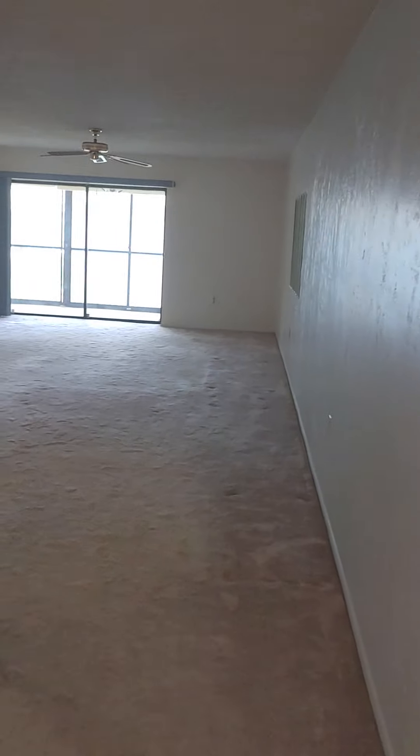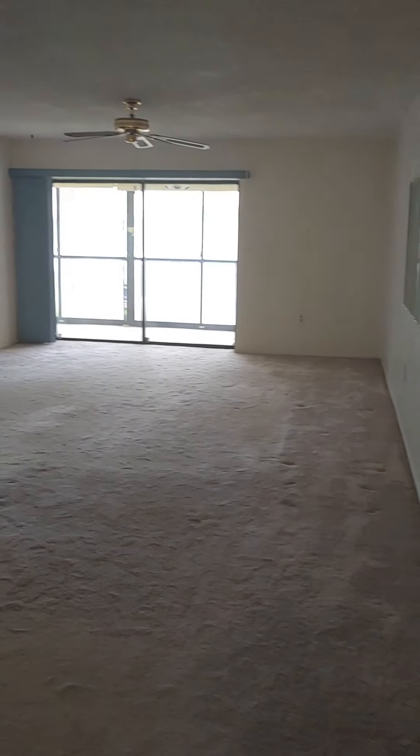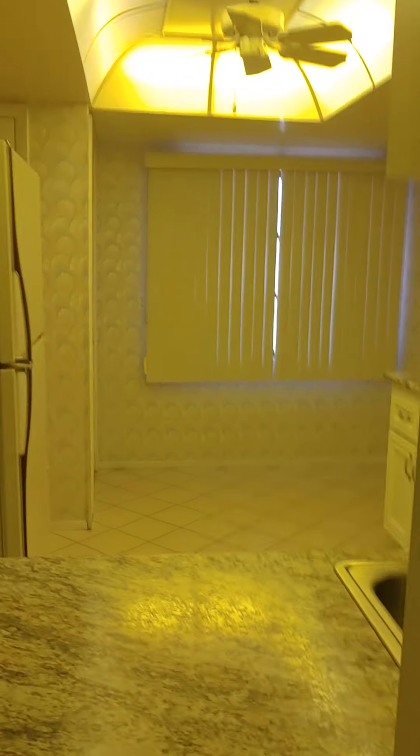This huge wall goes the length of the unit. And this is a lot of carpeting that's got to be replaced. But this place is gigantic. The kitchen has a little pass-through here, and it has some vented doors too.